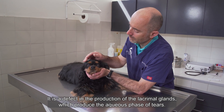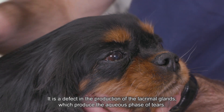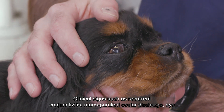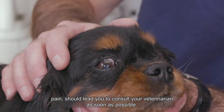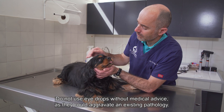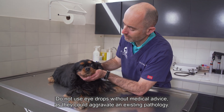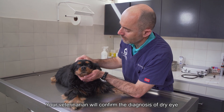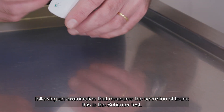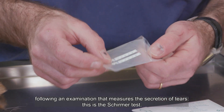It is a defect in the production of lacrimal glands, which produce the aqueous phase of tears. Clinical signs such as recurrent conjunctivitis, mucopurulent ocular discharge, and eye pain should lead you to consult your veterinarian as soon as possible. Do not use eye drops without medical advice, as they could aggravate an existing pathology. Your veterinarian will confirm the diagnosis of dry eye following an examination that measures the secretion of tears — this is the Schirmer tear test.